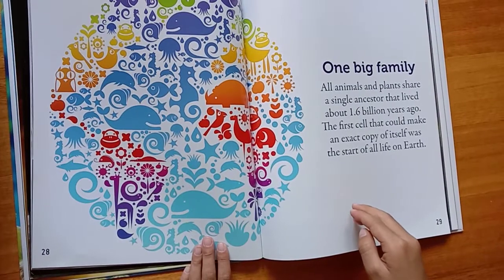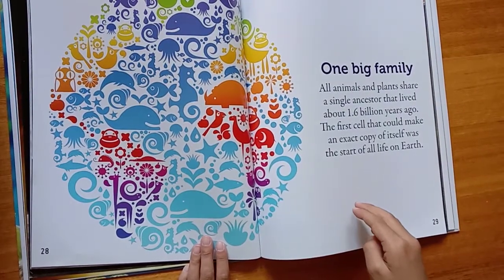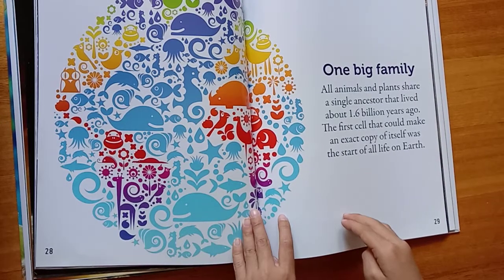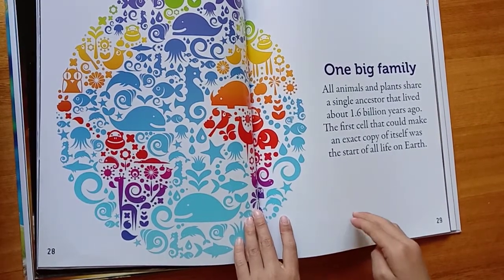One big family. All animals and plants share a single ancestor that lived about 1.6 billion years ago. The first cell that could make an exact copy of itself was the start of all life on Earth.